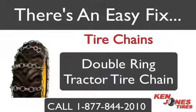There is an easy fix, and equipment operators across the state of Massachusetts know that tractor tire chains are simply the best solution when it comes to providing traction in snow and icy work conditions.